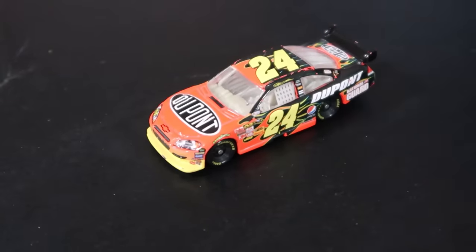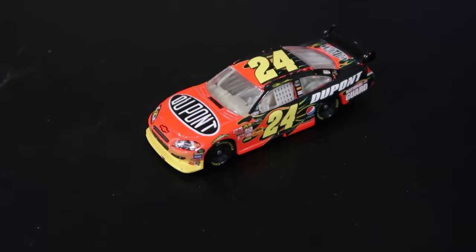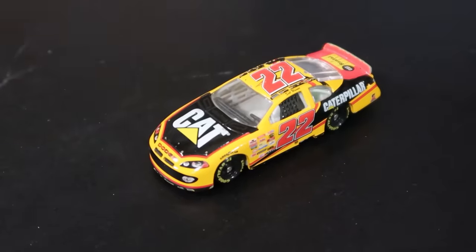Got an old Jeff Gordon Car of Tomorrow — look at this with the flames on it. That is a look with the wing. Oh my gosh, is this a Scott Wimmer? It is a Scott Wimmer car. Wow, I didn't even know I had that — I forgot I had this. So much in here. Matt Kenseth final ride — I can't believe I have this buried in a box. This should be framed somewhere. Gosh, that is gorgeous.